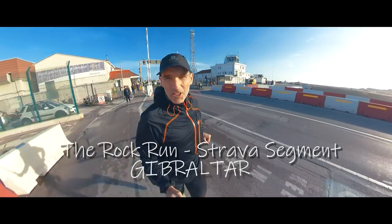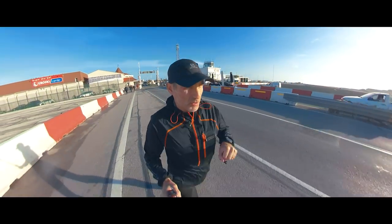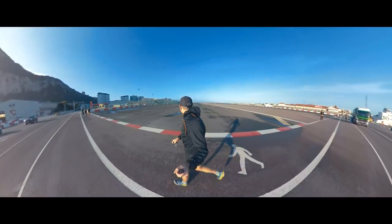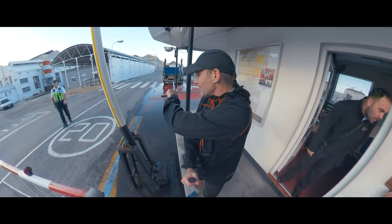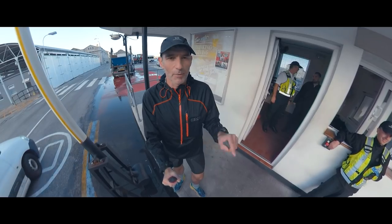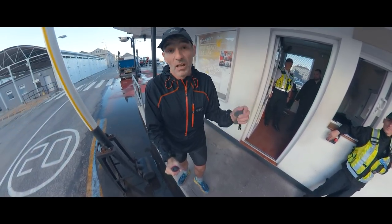Welcome to Film My Run. Today we're in Gibraltar. We're going to climb the Rock of Gibraltar, but first we've got to cross the runway. The actual Strava segment starts just a little bit down there, but I'm not allowed to go down there because I'm not in the military. So I'm going to start from here — 2.7 miles to the top, 330 meters of ascent. Let's go.